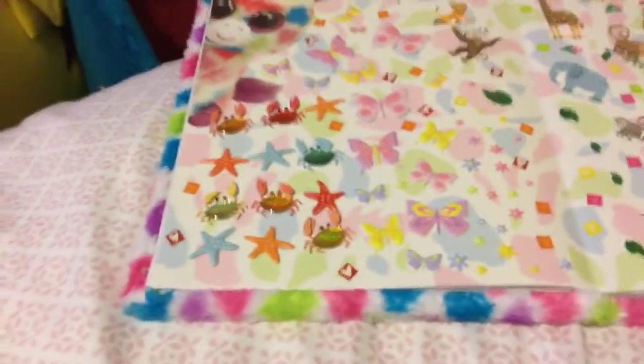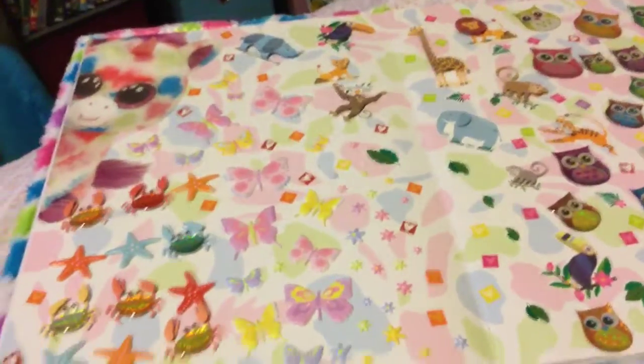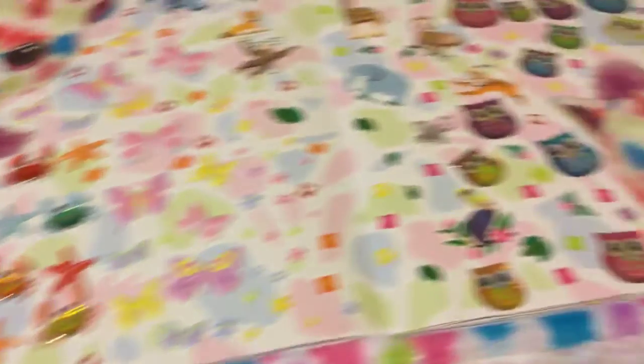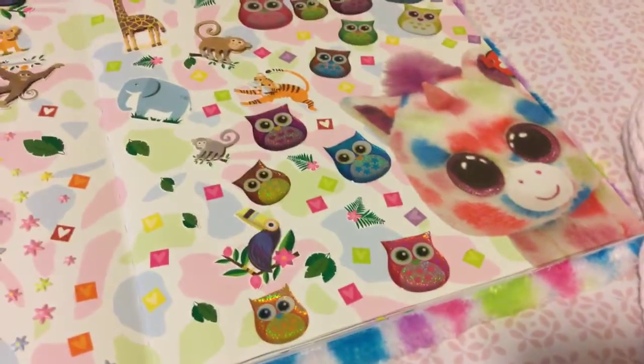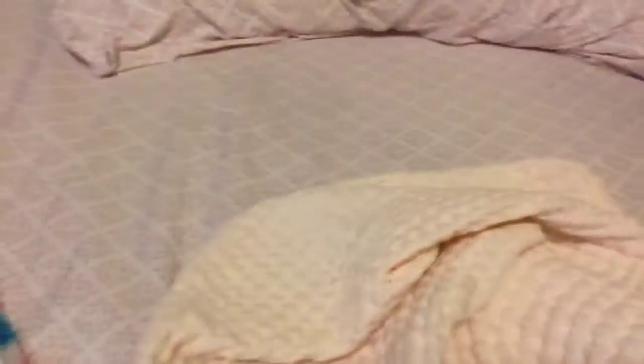First, I got tons of like tropical and animal stickers over here. And you guys haven't seen the front cover probably, right? Here it is. It's so soft. That's Paige. And I got some stickers on them as well.